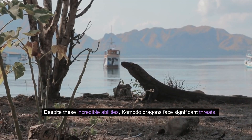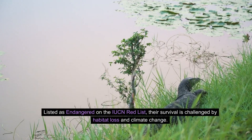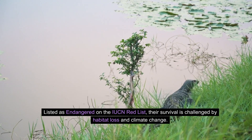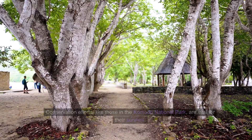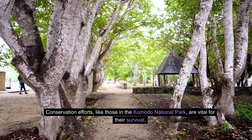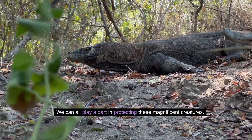Despite these incredible abilities, Komodo dragons face significant threats. Listed as endangered on the IUCN Red List, their survival is challenged by habitat loss and climate change. Conservation efforts, like those in the Komodo National Park, are vital for their survival. We can all play a part in protecting these magnificent creatures.